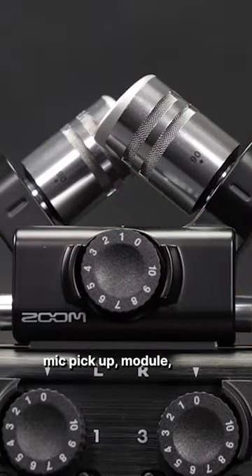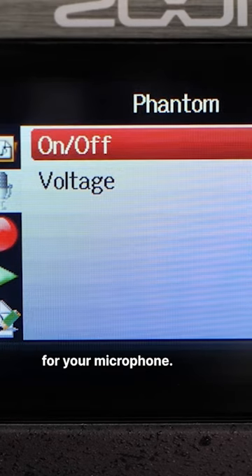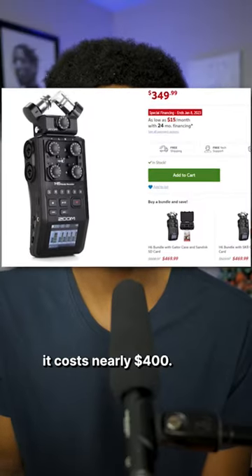It has four XLR mic inputs. It comes with an XY stereo mic pickup module, and it actually has built-in preamps for your microphone. If you wanted to buy this one, it costs nearly 400 bucks.